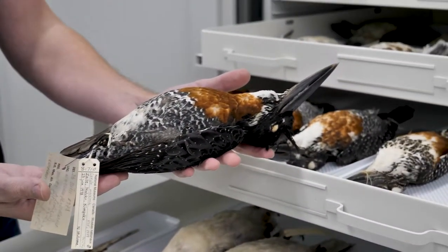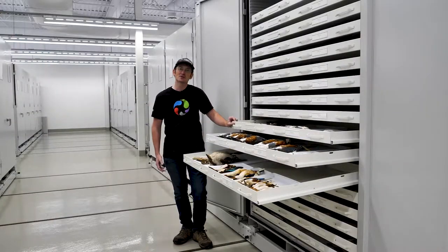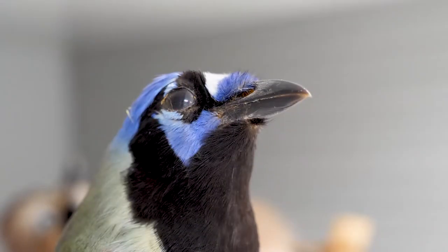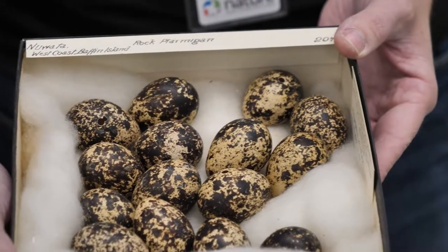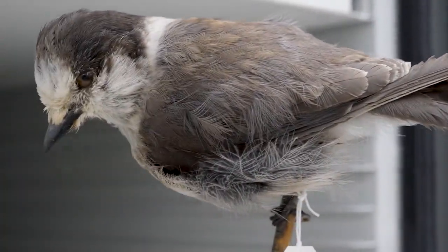Most of our specimens are in the form of study skins, but we also have a number of taxidermied specimens, nests, and eggs. I'm just going to show you around some of the highlights of our collections.